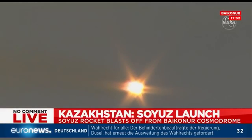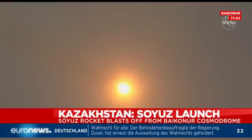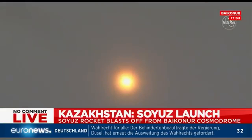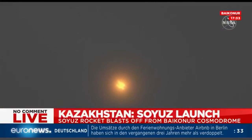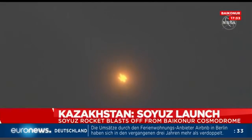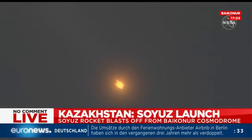Sixty seconds. Chamber pressure is nominal. Everything looking good, vehicle is stable, good first stage performance. The vehicle now traveling over 1,100 miles per hour.